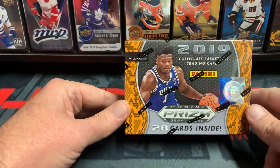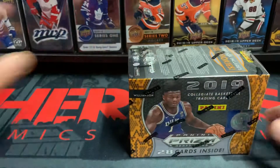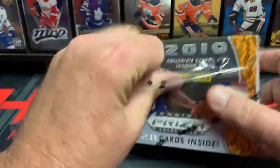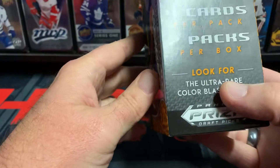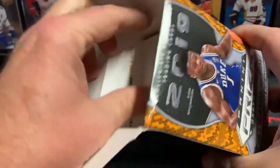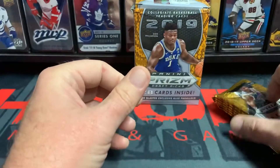Today we're gonna break open a blaster box of 2019 Panini Prizm Draft Picks. This is gonna be all rookies. The main rookie we're looking for is Zion. I'm also looking for some of the Kentucky players like Herro. There are four seven packs in here, four cards per pack. You can get autographs and cards like that. There's our seven packs — let's get to cracking.